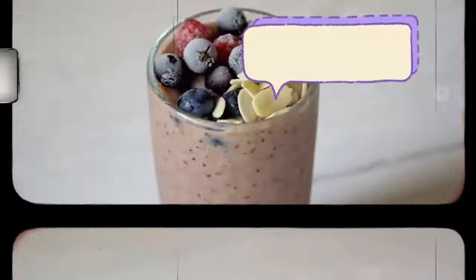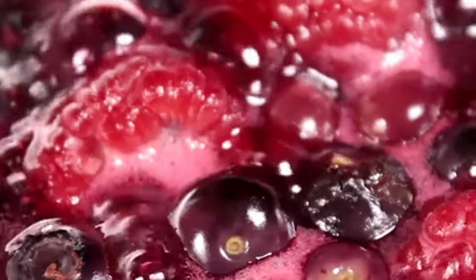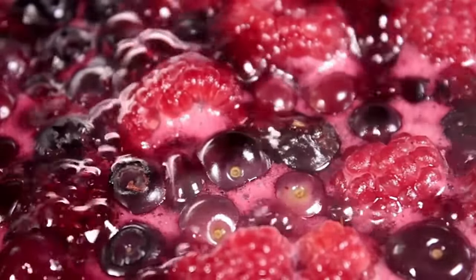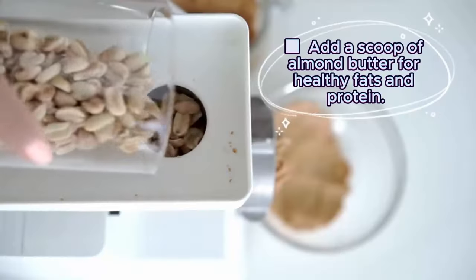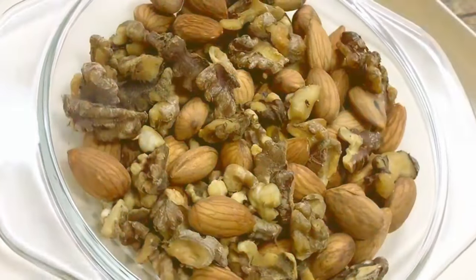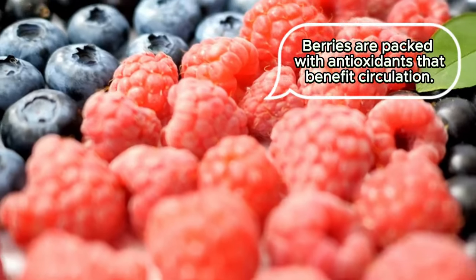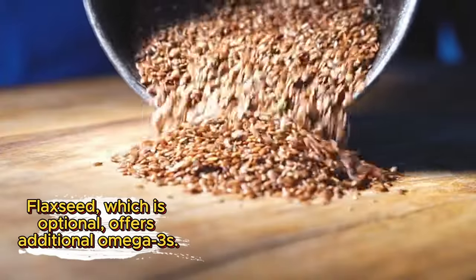The third breakfast for circulation: Berry Chia Seed Smoothie with Nuts and Seeds. Ingredients: a blend of frozen berries — blueberries, raspberries, blackberries — for antioxidants; plant-based milk such as almond milk, macadamia nut, or oat milk; chia seeds for protein and fiber; a scoop of almond butter for healthy fats and protein; topped with chopped pecans or walnuts and a sprinkle of ground flaxseed for additional fiber and omega-3s. Why it's circulation-friendly: berries are packed with antioxidants that benefit circulation, and flaxseed offers additional omega-3s.